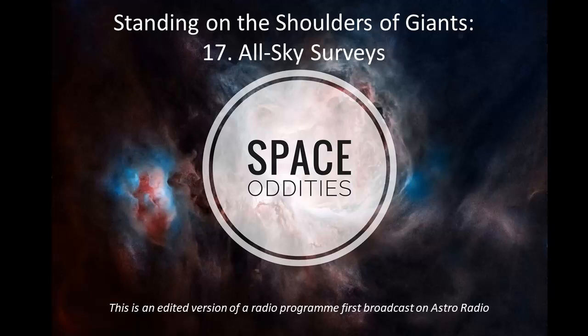Another leap forward came with the National Geographic Society Palomar Observatory Sky Survey, which began in 1949. By then, astronomy had moved into the era of enormous mirrored telescopes, dedicated observatories on dark mountaintops, and top-quality glass photographic plates — all of which dramatically increased the potential of an all-sky survey. George Ellery Hale's immense 200-inch telescope also began its operations in 1949, dwarfing any other telescope in the world and vastly expanding astronomers' ability to see deep into the universe.